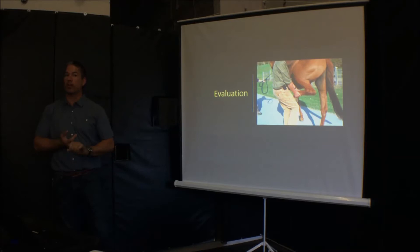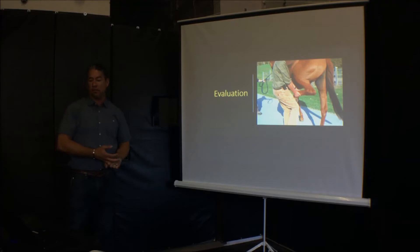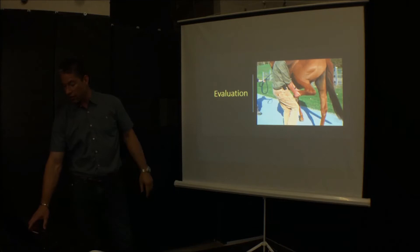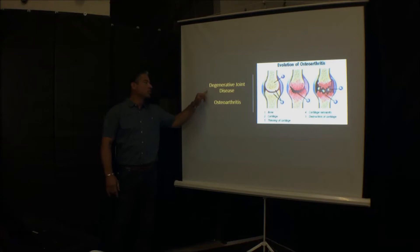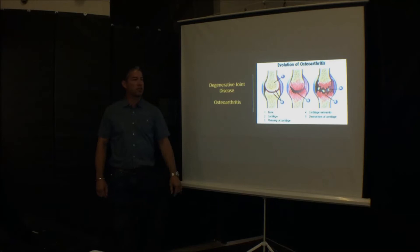We also palpate and look for swellings as indications. There are other structures behind the hock, like the suspensory ligament, that also create hind limb lameness. We're going to focus on two diseases today: arthritis and OCD. Arthritis is extremely common in our horses. We have two names — degenerative joint disease or osteoarthritis. We put 'osteo' because it's related to the bone, as opposed to septic arthritis, which is an infection of the joint.